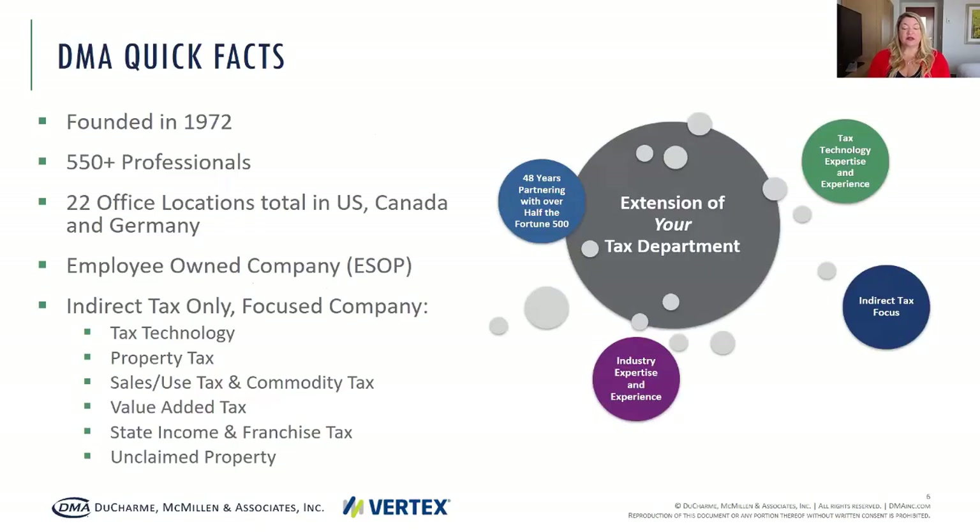DMA has served our clients as state and local tax advisors in the U.S. and Canada for nearly 50 years. A few years ago we expanded our practice into international tax including both VAT and customs and duties. We are excited to announce that we did open our second international office in Omburg, Germany. We are a proudly employee-owned company and our goal is to serve as an extension of the tax department. We partner with our clients to provide tax minimization, cost recovery, and knowledge transfer. We do work in a number of different areas outside of the VAT area listed under our tax focuses.